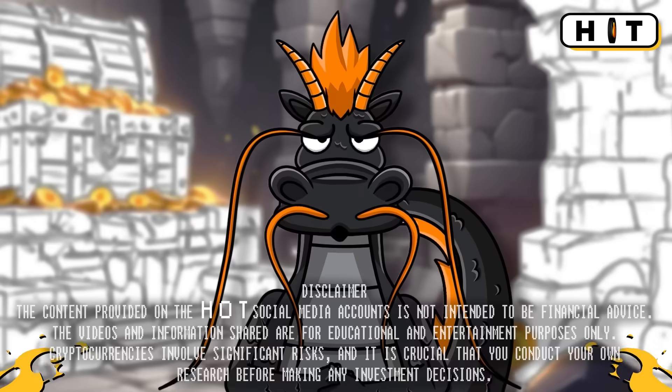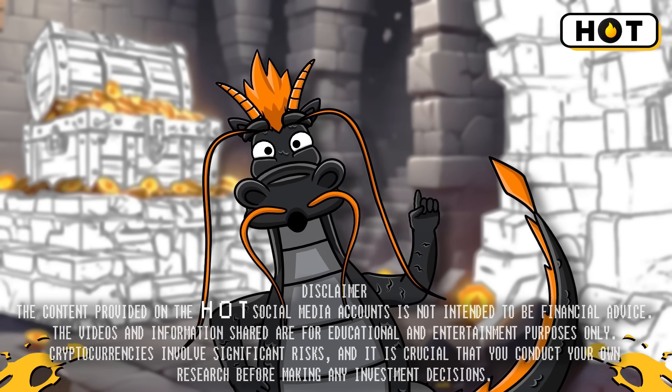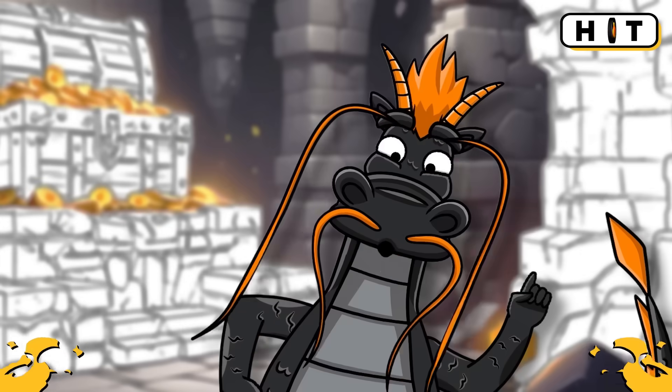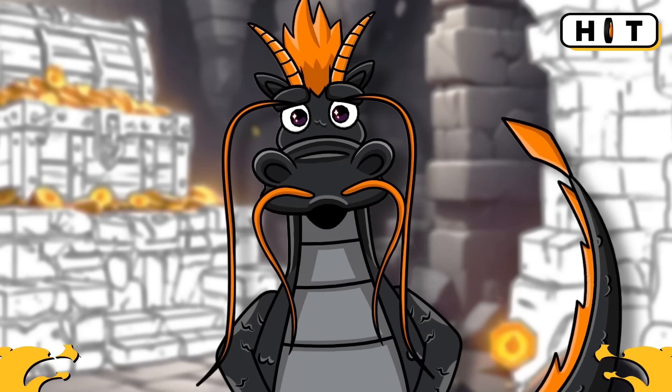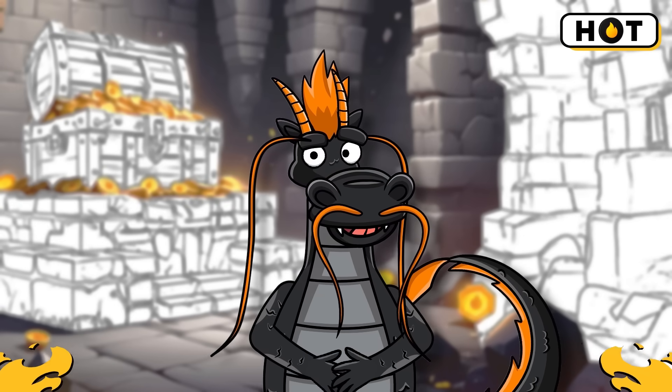Hey folks, ready to dive into the world of crypto? Buckle up, because today we're breaking down the basics: blockchain, smart contracts, proof of work, and proof of stake. By the end of this video, you'll have a solid foundation to explore even deeper.